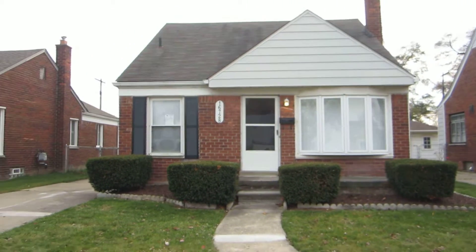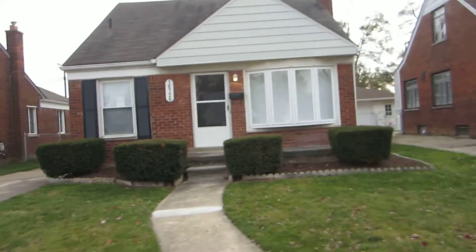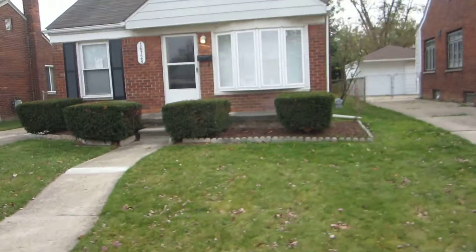Hey there, Doug with Trademark here. We are at Peter Van's property in East Point of Veronica. I'm going to give you a quick rundown — final video. As you can see the lawn...